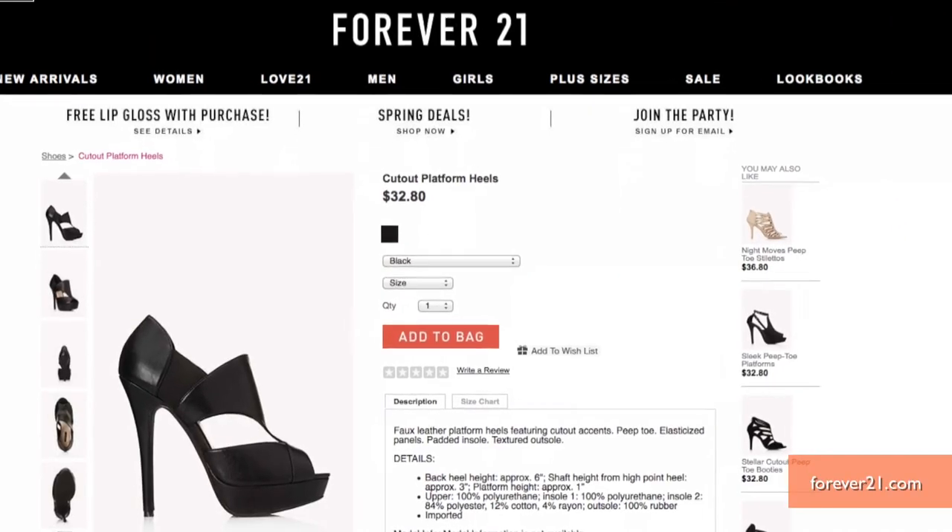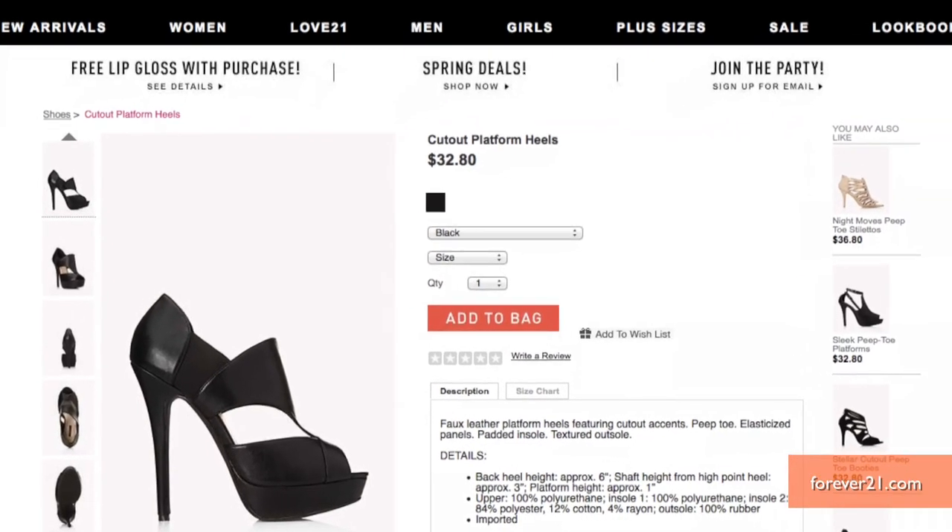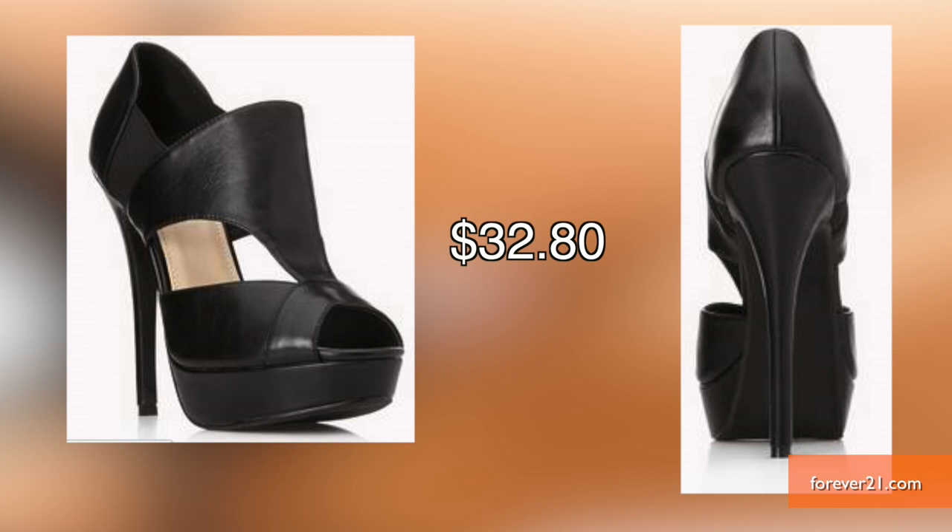To grab some attention for a night out, snag these cut-out platform pumps from Forever 21. With a peep toe and a steep heel, they shout edgy and fun.